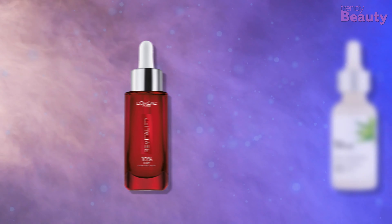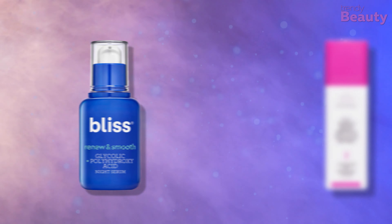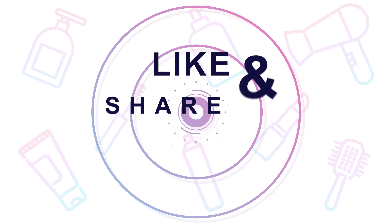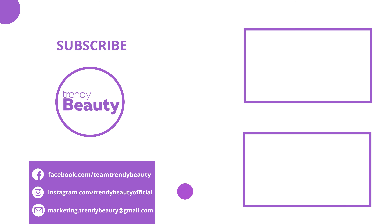So those are our top 5 glycolic acid serums. Thank you so much for watching our video. If you liked the video, hit like and share with your friends. Comment below to let us know your thoughts. Consider subscribing to the channel if you love our videos, and press the bell icon to get notified of our future videos.